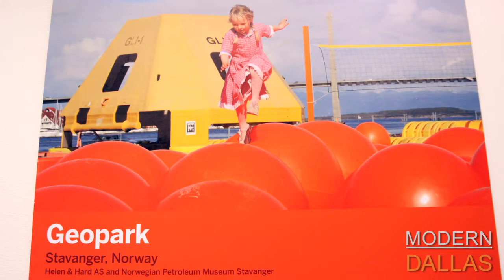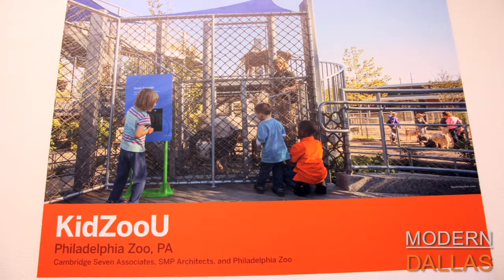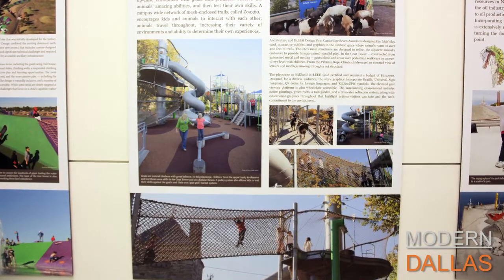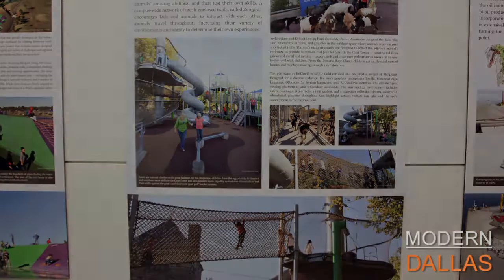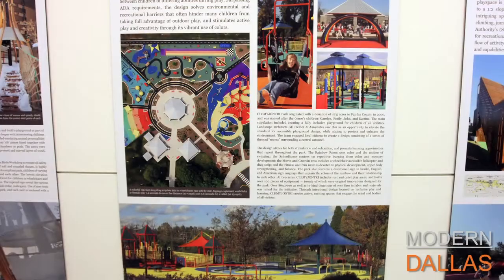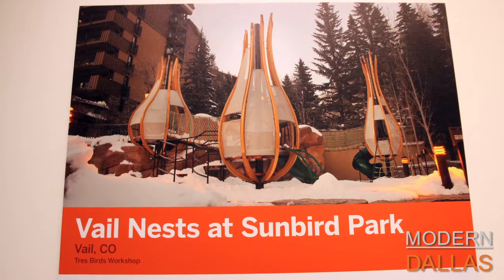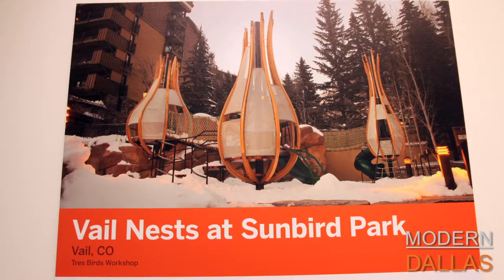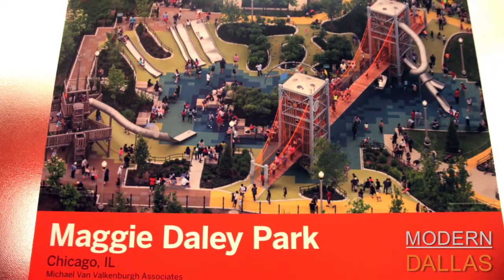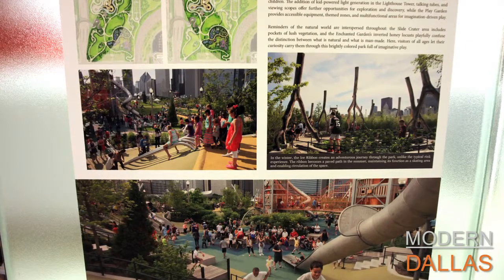Play may seem simple, but childhood psychologists and others in the field know that play is crucial to child development. The exhibition highlights several things it promotes: nature, creativity, mental and social health, and physical health. There are also safety concerns — in today's litigious society, designers must think about how much metal to include in a playscape, especially in Dallas where it gets hot and kids grabbing a metal bar is a real concern. This exhibition pulls back the curtain on the complicated factors designers navigate.